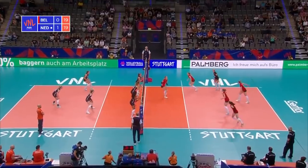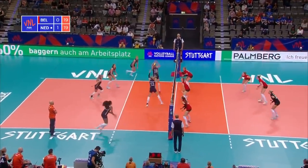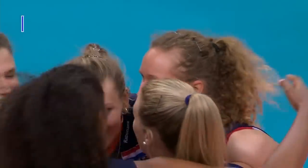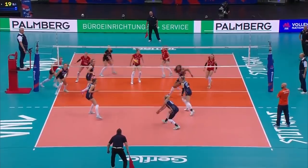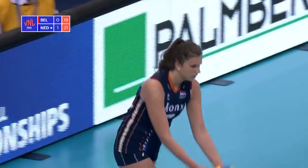Lohaus just makes it over. Van de Viva underneath it. Here's the set — oh, beautifully finished by Kohlhaas. Again, for the Netherlands, number 22, Nicole Kohlhaas.